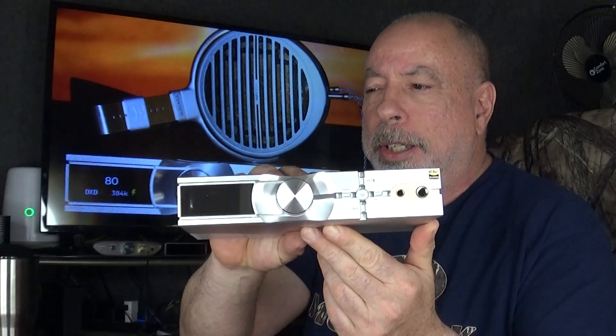This was loaned to me by iFi Audio for review and it currently sells at $899 US dollars. It's a combination DAC amp and also has preamp functions. It has four digital inputs and one analog input. The four digital inputs are coax, optical, Bluetooth, and USB, and it has one 3.5mm single-ended analog input on the rear. It also has a sync connection on the back for connecting to an external clock.